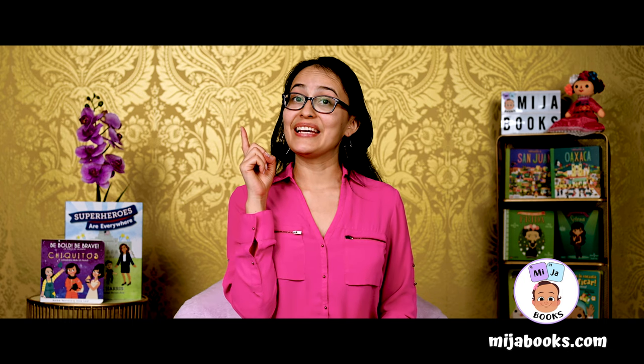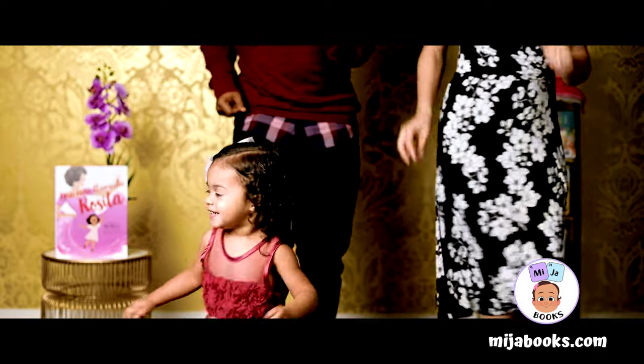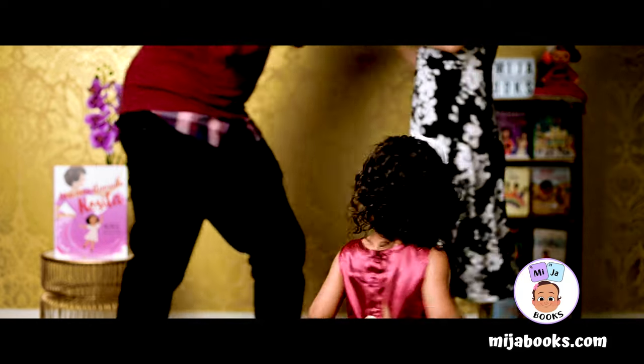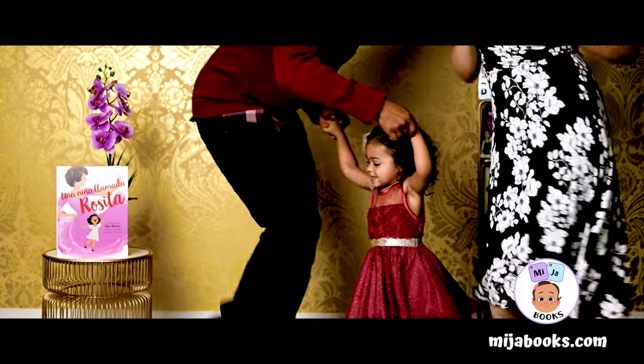Do you hear that? It's time for Get Up and Baila. Vamanos. Let's go. Always remember, friends, you are worthy and you matter. Say it with me: I am worthy and I matter. Happy reading.